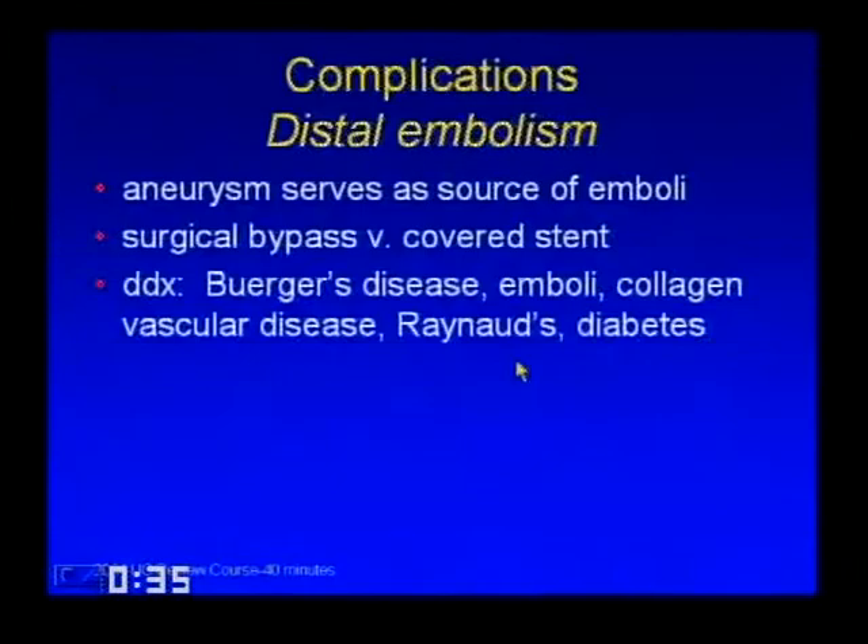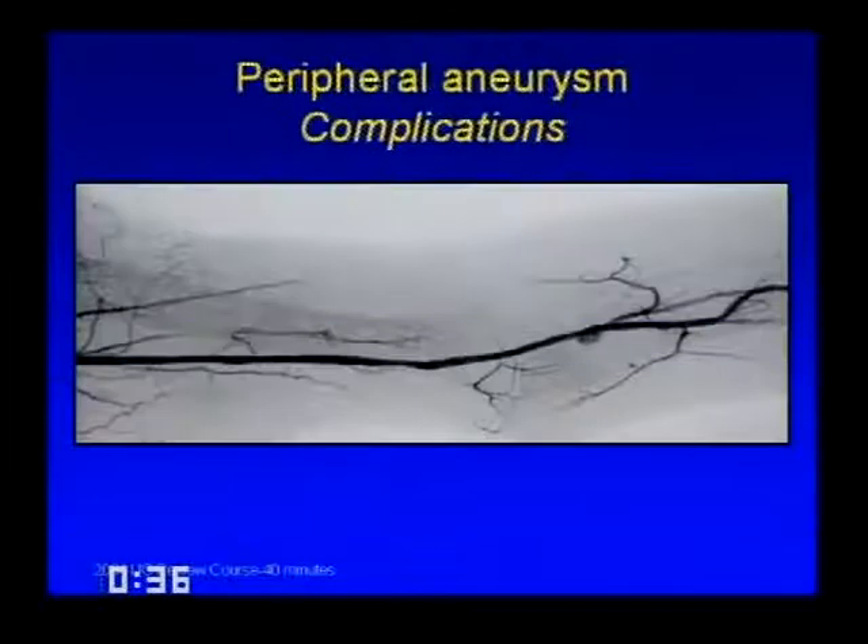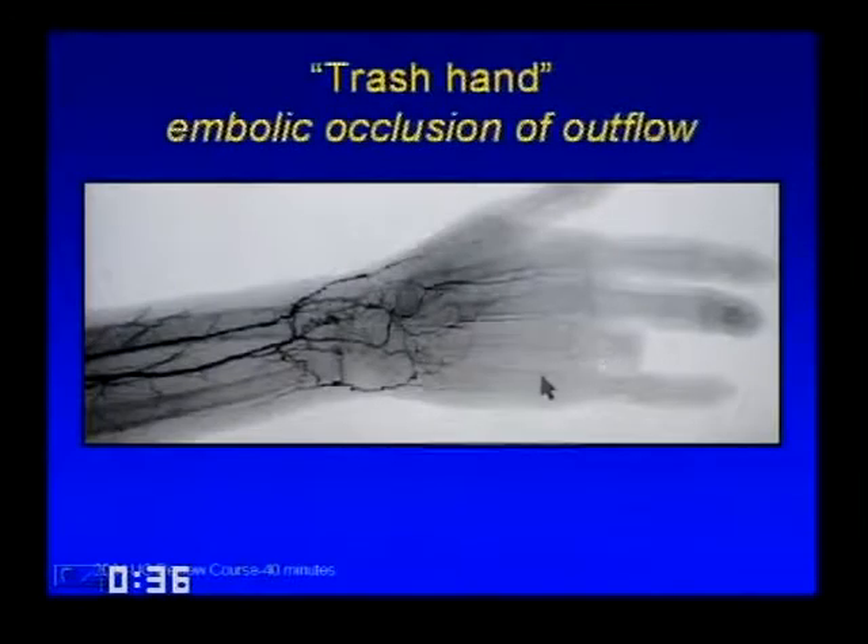Distal embolization is another complication of aneurysms, where the aneurysm serves as a source of emboli. This can be treated with surgical bypass or sometimes a covered stent. You can have trash hand or trash foot from multiple emboli over a long period of time occluding all the digital arteries—and you can see in this example that the patient has already had amputations.